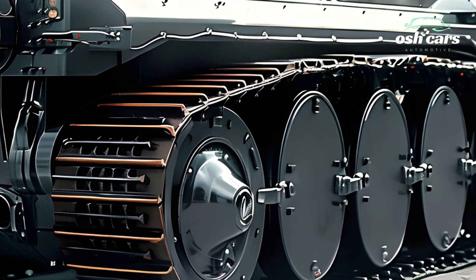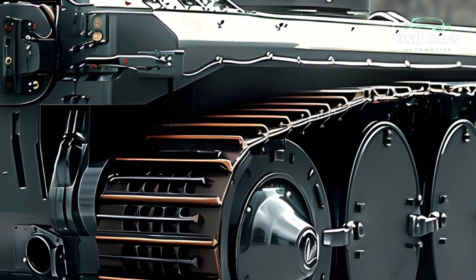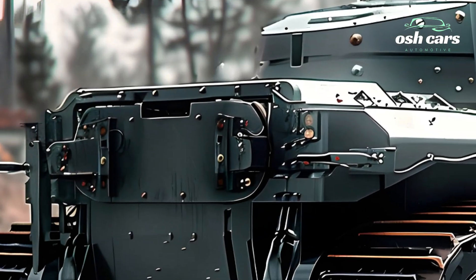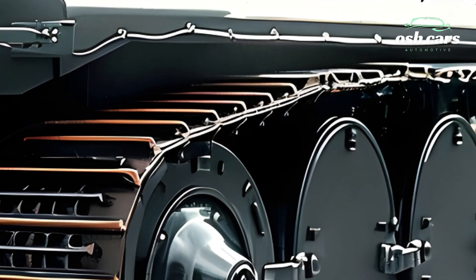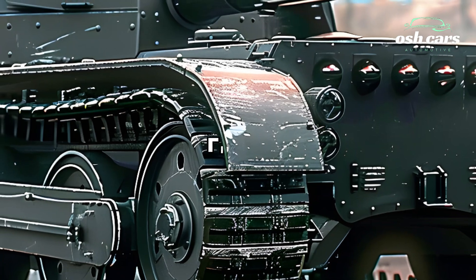These improvements ensure that the T-35 can withstand the rigors of modern combat while safeguarding its crew. Despite its large size, the 2026 T-35 boasts impressive mobility. A new high-performance engine and advanced suspension system have been integrated to improve speed and maneuverability, allowing the tank to traverse various terrains with greater efficiency.